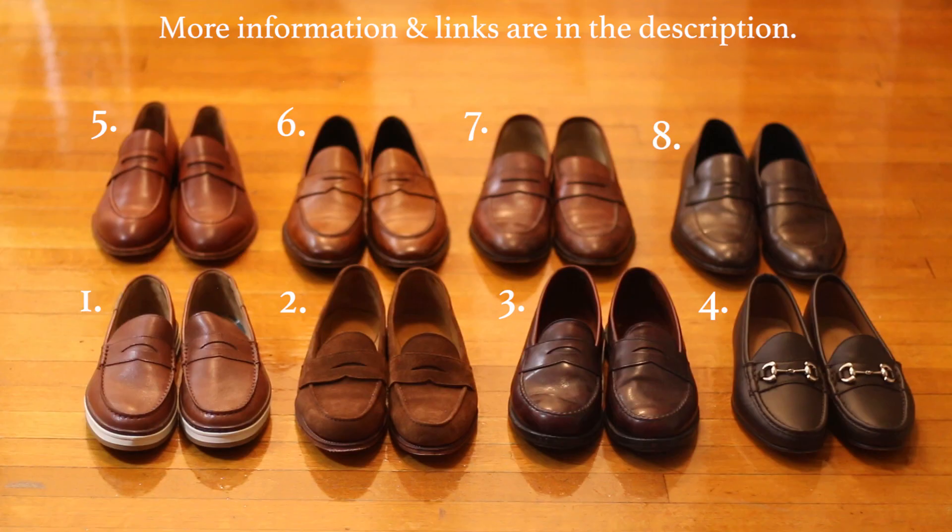Okay guys, thank you so much for watching. Hopefully by now you know which penny loafer is right for you. Any thoughts or questions, drop a comment below, and check out the description where I'll have links to all these shoes. If you want to see me style these penny loafers, follow me on Instagram where I post daily style inspiration. Thanks so much for watching, I really appreciate it. Peace.